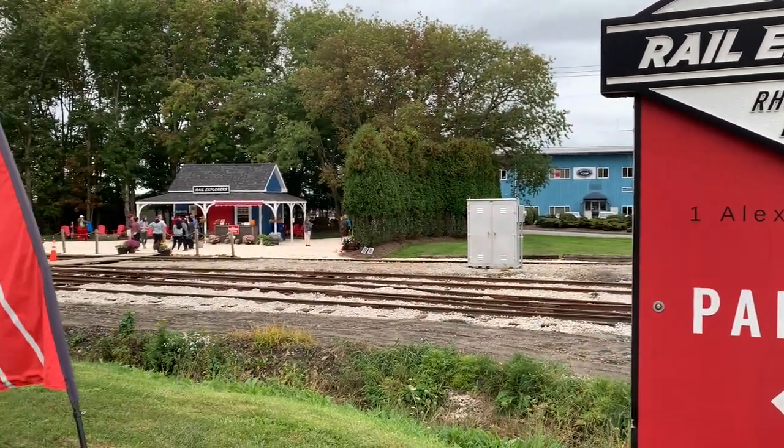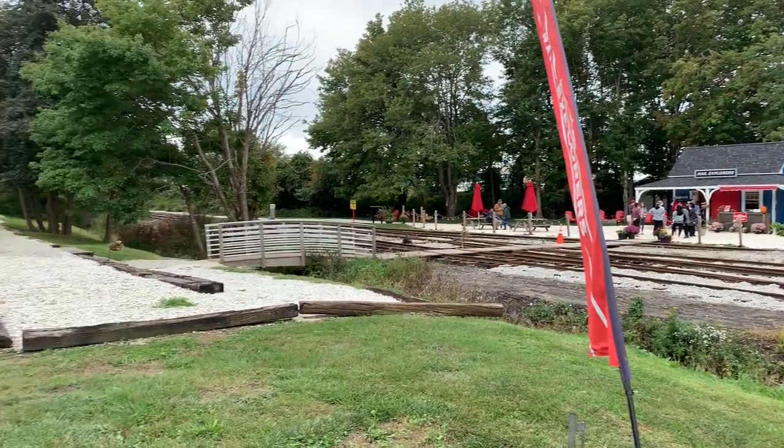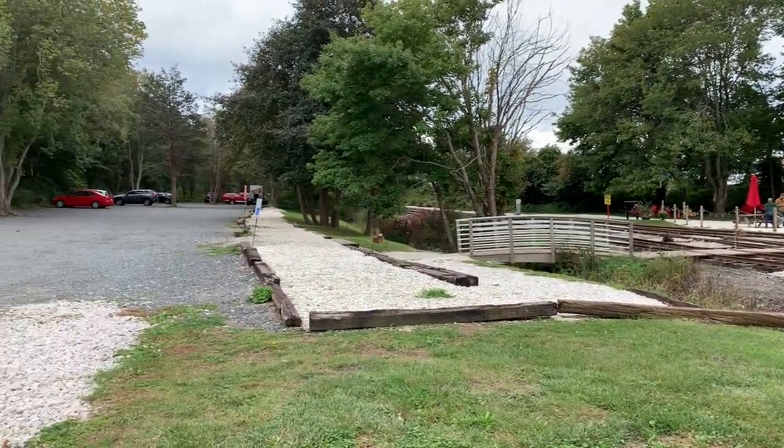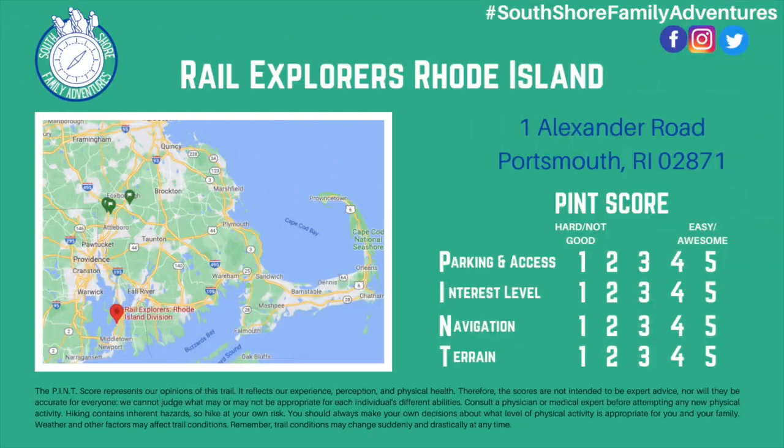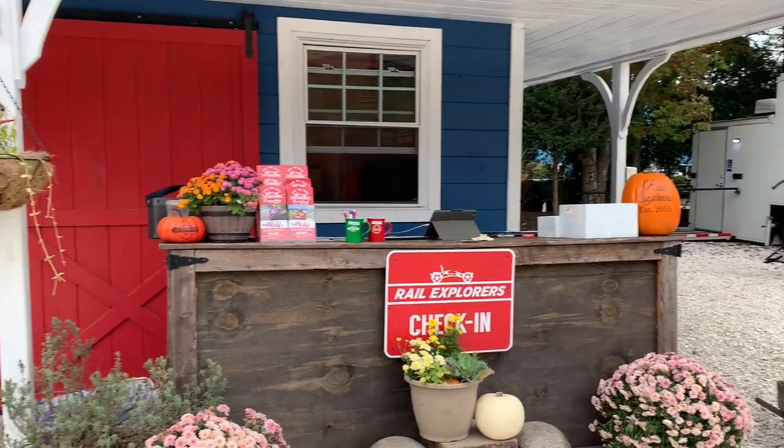This is what you'll see when you arrive. There's a huge parking lot with plenty of parking. Check in with the friendly staff at the desk here. There's also a gift shop with some Rail Explorers merch.